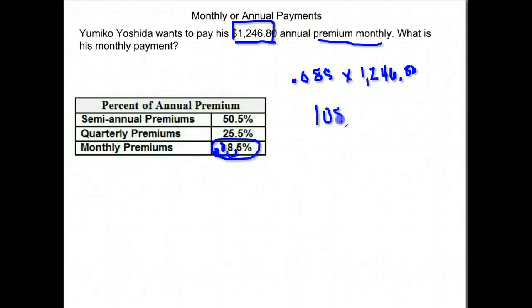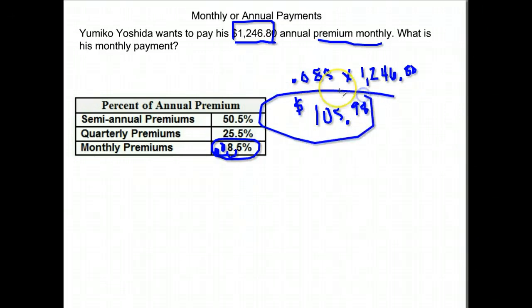So if he pays monthly, he's going to pay $105.98. Now notice that's different than what the answer you would get if you just took this and divided by 12, which is what we usually do. But what happens is for convenience purposes and things like that, they will sometimes charge you a little bit more to pay monthly or quarterly or semi-annually rather than just paying the full amount. So that's why it's off just a bit. When you're calculating these, make sure you use the chart and don't just use dividing.